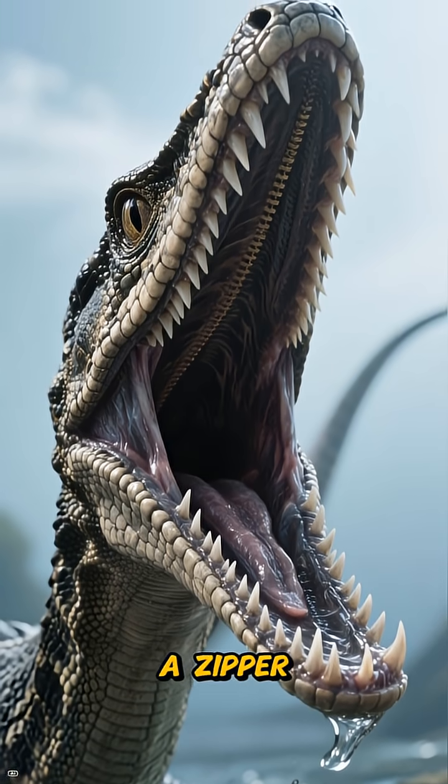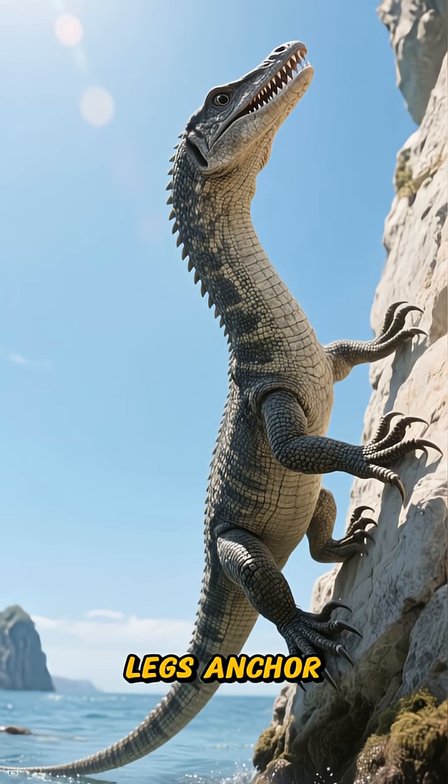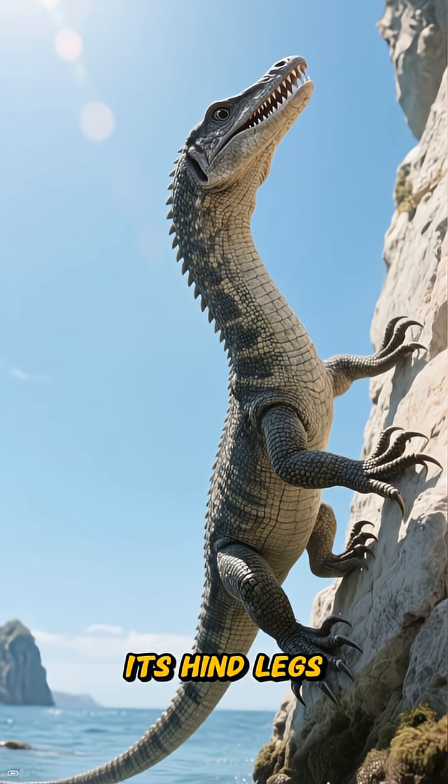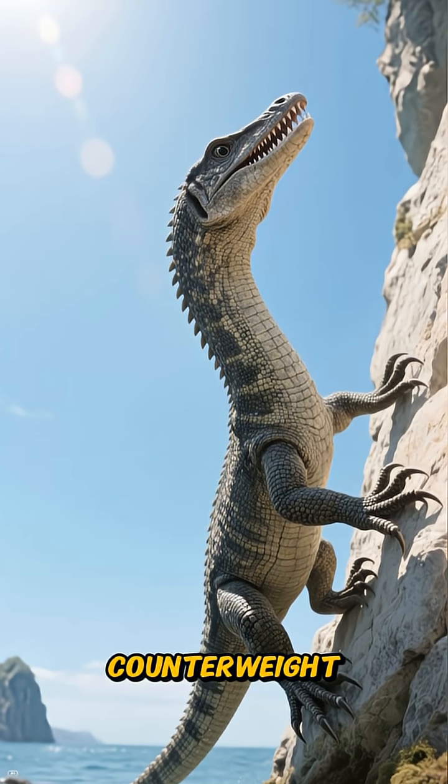Its skull is built for one thing: gripping. The narrow jaws are lined with curved, interlocking teeth like a zipper, designed to hold prey tight, not tear it apart. Its front legs anchor it to the rock, its hind legs provide stability, and even its tail dips into the water, acting as a perfect counterweight.